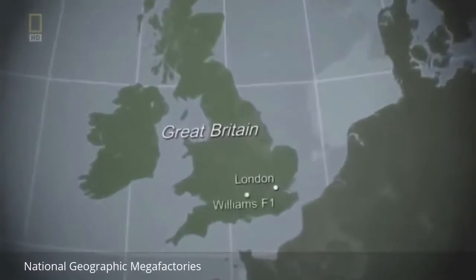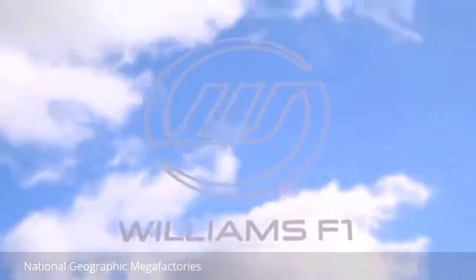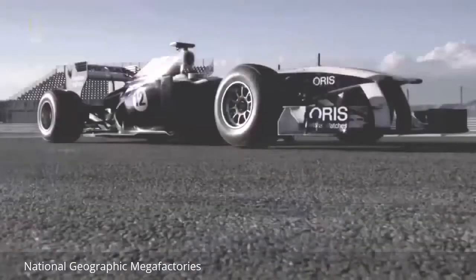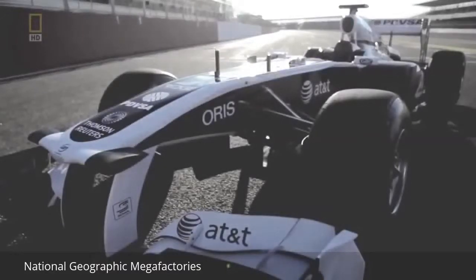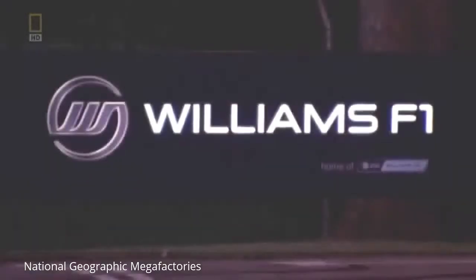Formula One's racing calendar produces a uniquely pressurized environment. Williams have a dedicated workforce of over 500 people here at the Williams Megafactory as they probe and push the limits of speed. Innovative engineering and specialized production turn over in a relentless cycle. The Williams F1 car is in constant evolution.